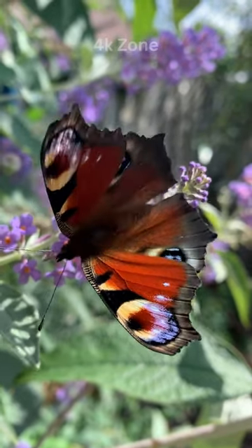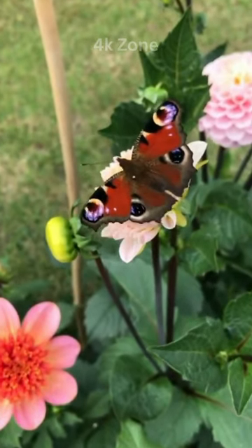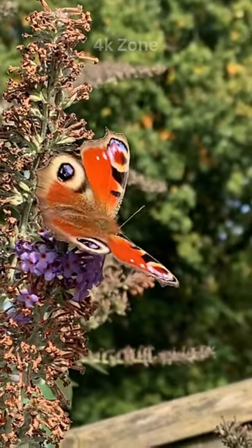This species thrives in diverse habitats, including gardens and woodlands, and its life cycle, from caterpillar to butterfly, is a captivating tale of metamorphosis in the natural world.